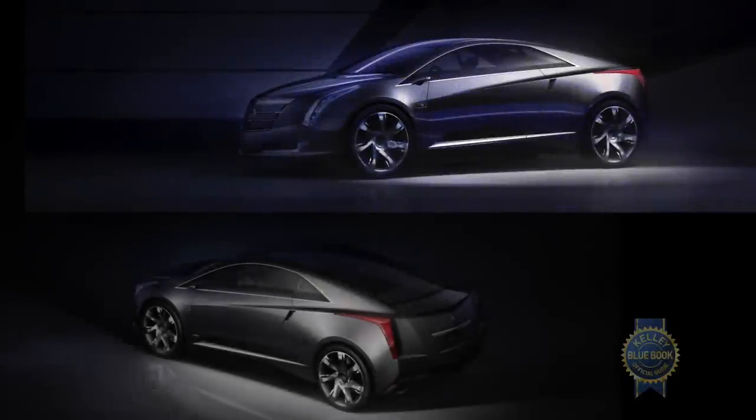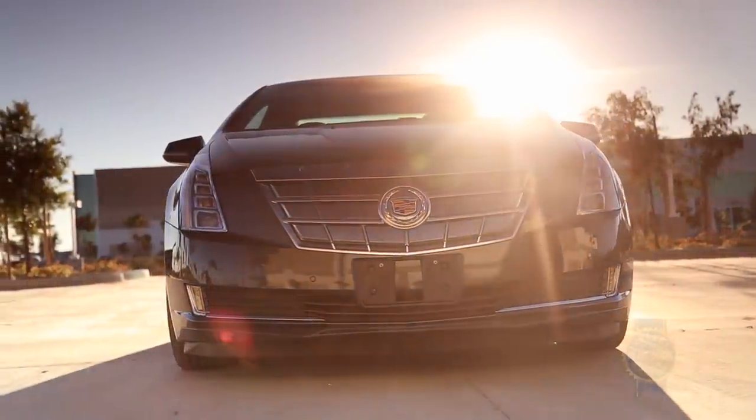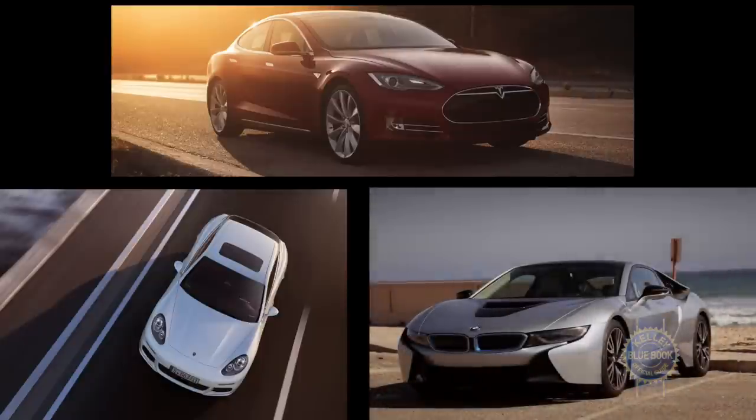Based on Cadillac's 2009 Converge concept, the Cadillac ELR is GM's response to Tesla's all-electric Model S, the Porsche Panamera SE Hybrid, and to a lesser extent, the BMW i8.